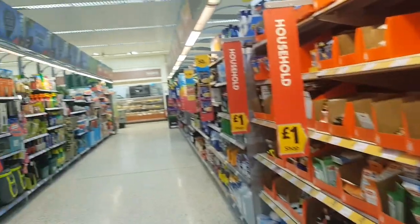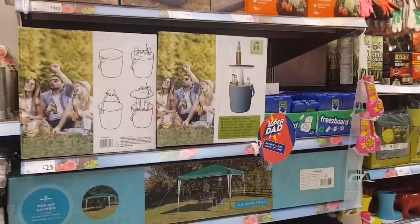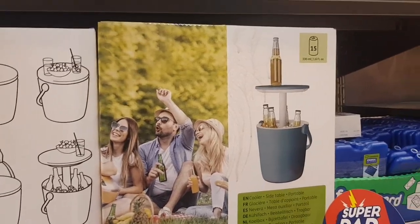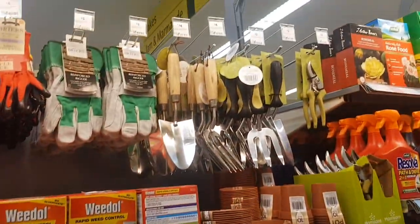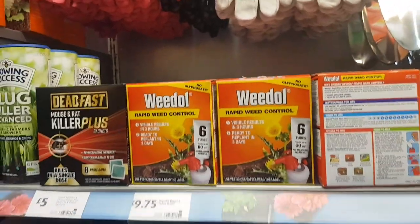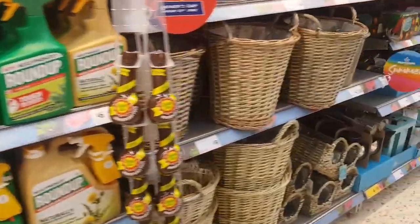Let's have a look down this bit — this is like the garden and household section. Got a pop-up gazebo there, that's £45. That's one of those little side tables — Carl's got one of those, the girls got it in there a few years ago, you put ice in. There are some different garden bits there — some forks which are more expensive but they're probably going to last a bit longer. Weed control and various weed killers and grass products.